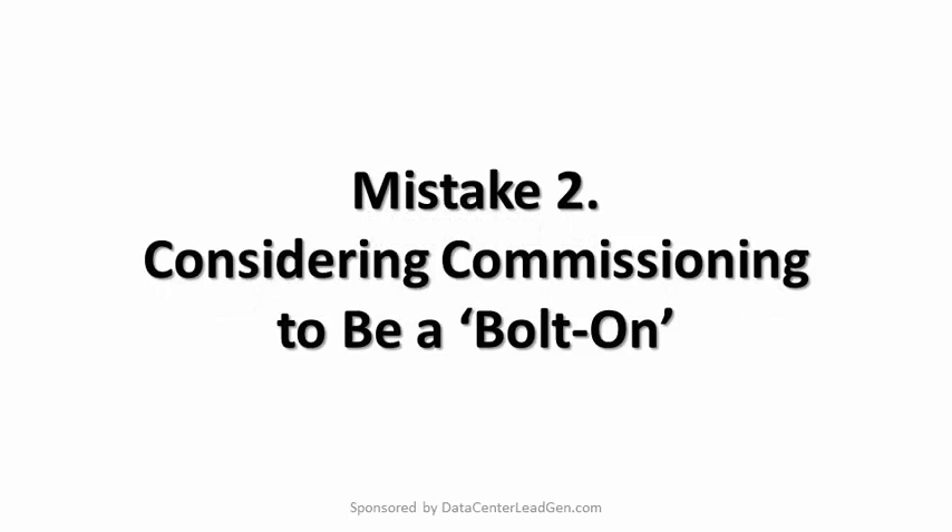Mistake number two: Considering commissioning to be a bolt-on. Bolt-on too easily leads to bolt-off, and the failure to integrate commissioning into the overall process from early on can lead to divergence at the end between what is actually checked and what should be checked.